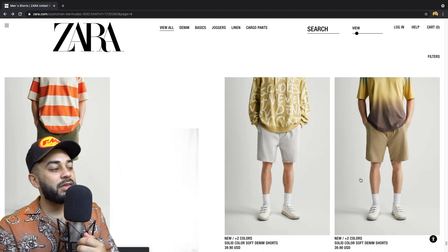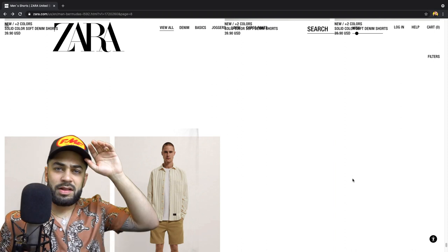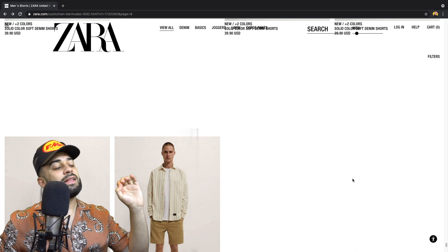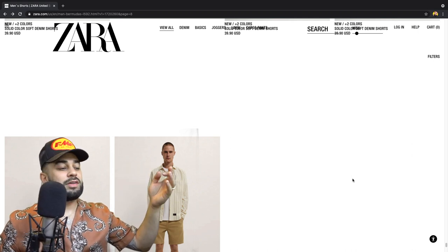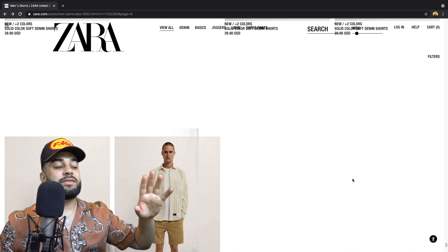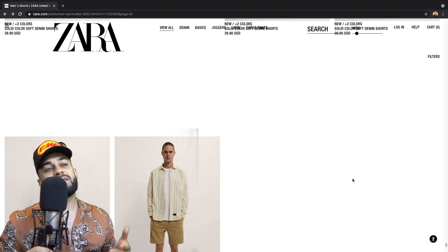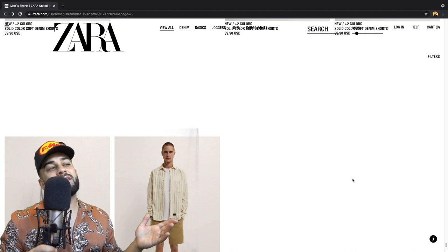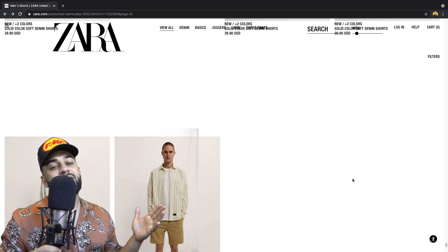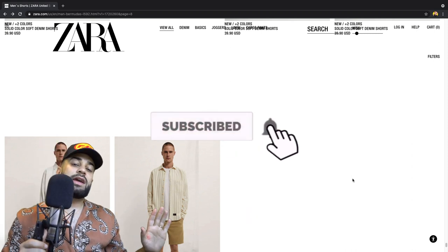So yeah, this is the summer collection for Zara as far as shorts and we finally reached the end. In the beginning I was very discouraged with the selection, but towards the end I started to find my type of shorts — I'm really into plain, normal looking shorts. Zara, you need to do a better job. I was scrolling forever until I found something I liked. Usually I shop at the Zara store and don't go online unless they didn't have my size. Anyways, like, comment, subscribe — more videos coming soon, peace!